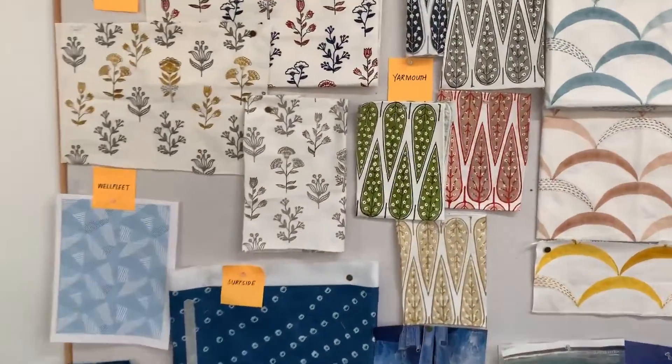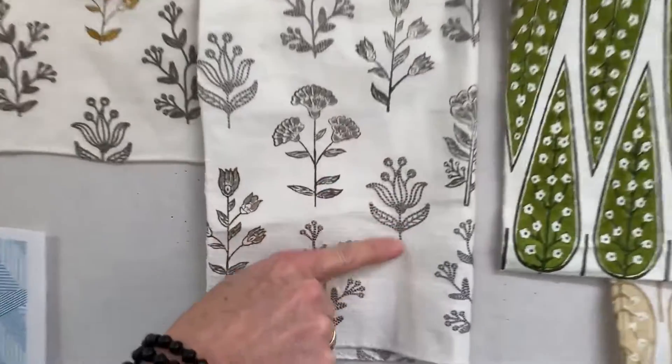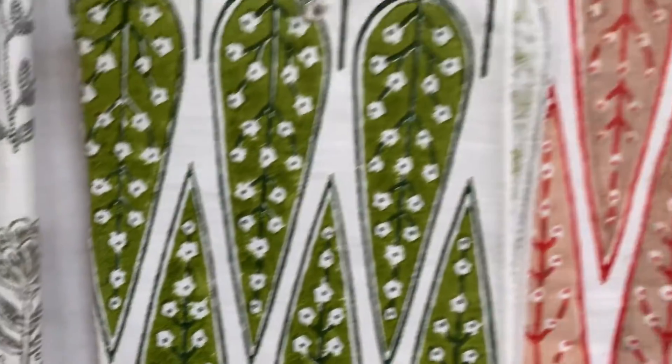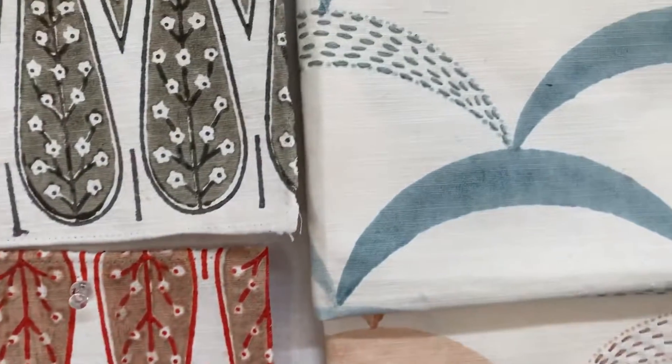I'm going to zoom in a little closer. I love this — the embroidery with the block printing here. For us, the textiles are really about creating dimension and not being completely flat. That matters to us.